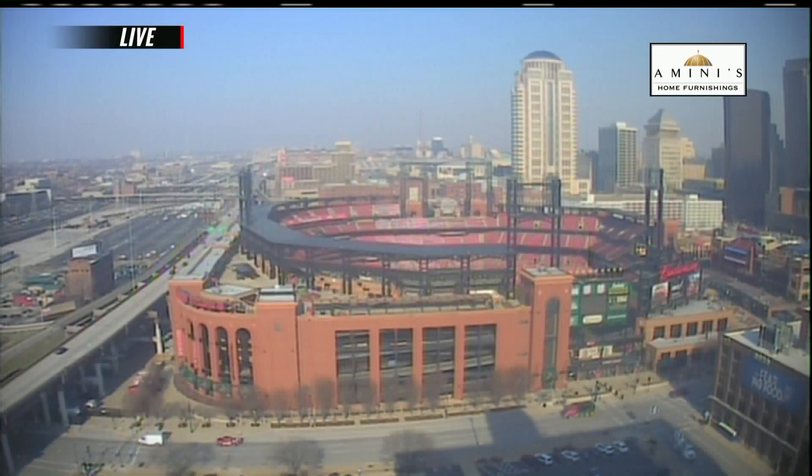Let's take a live look over Bush Stadium. Cardinal Nation will turn green this weekend as the St. Patrick's Day Run steps off at Walnut and Broadway near Ballpark Village. That'll be Saturday morning. There is still time to register at stpatsrun.com.